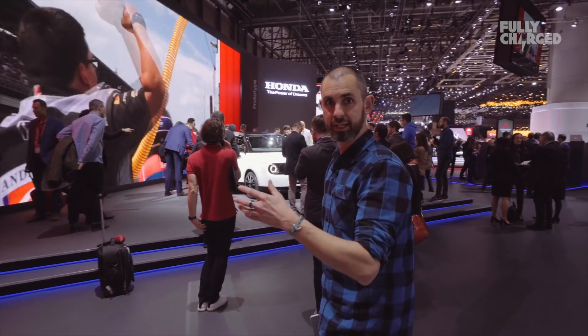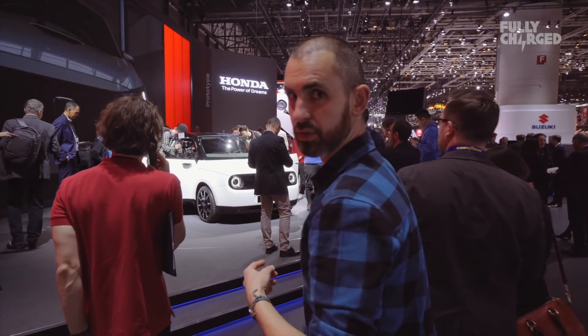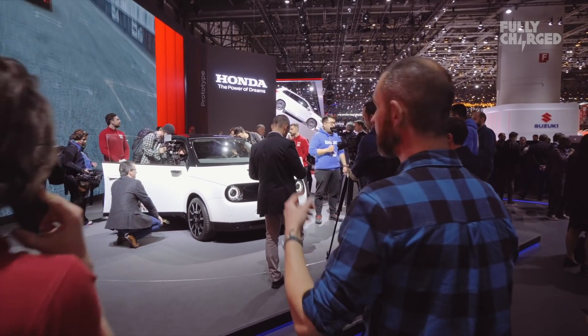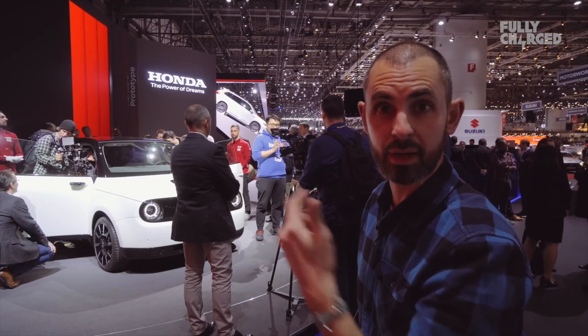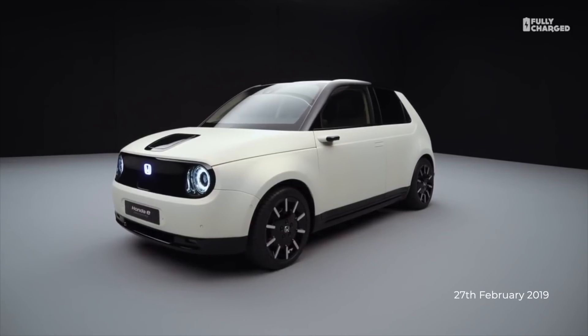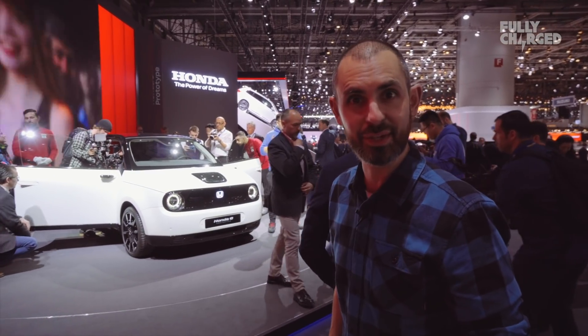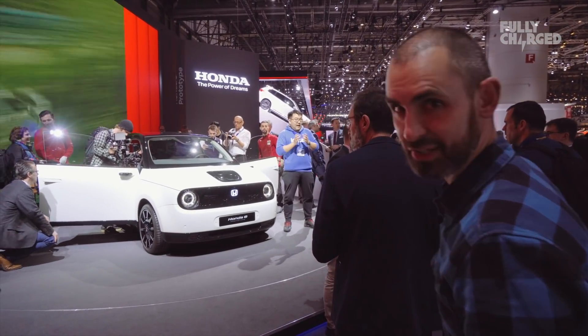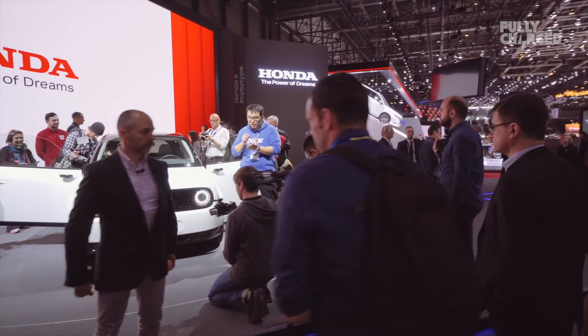It's been mobbed since we got into Geneva at eight o'clock this morning. It is, of course, Honda's e prototype. I'm not even going to try getting a closer look because I've already had one and we did a video on Fully Charged — it's one of our most successful videos because I think everybody likes the face of Honda's new electric car. It's very cool indeed. Make it, Honda. Hurry up.